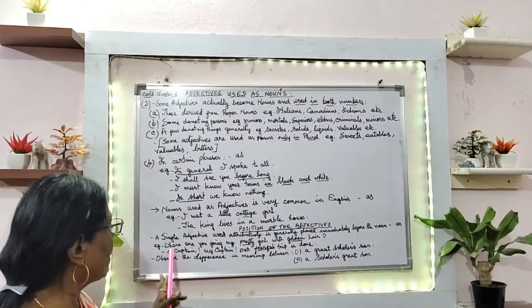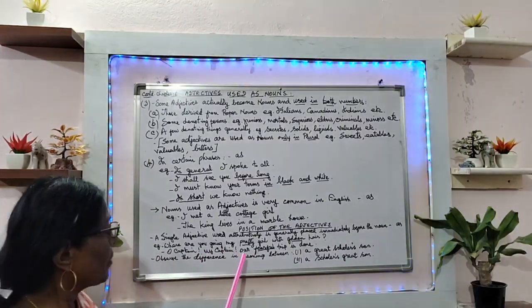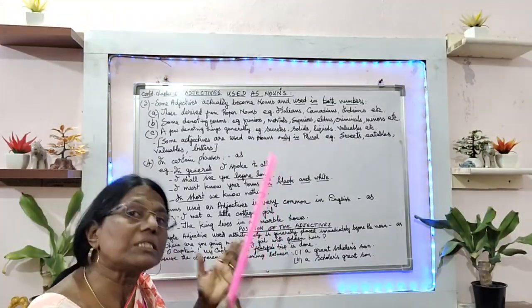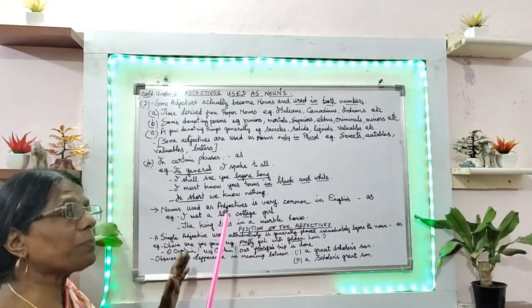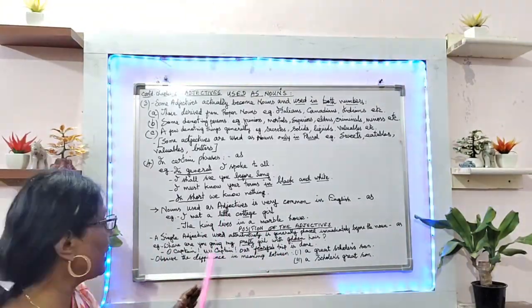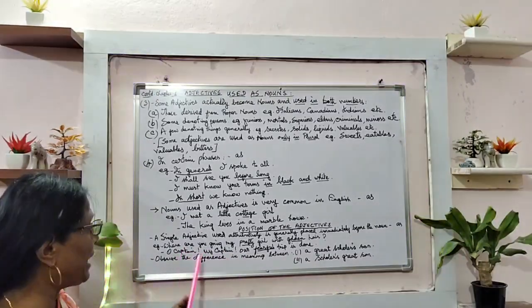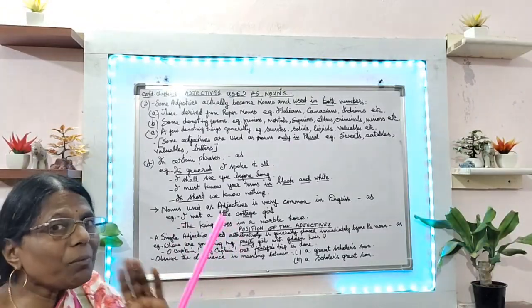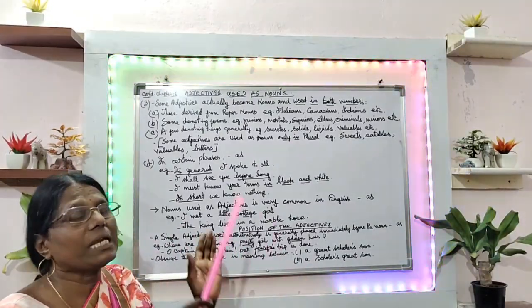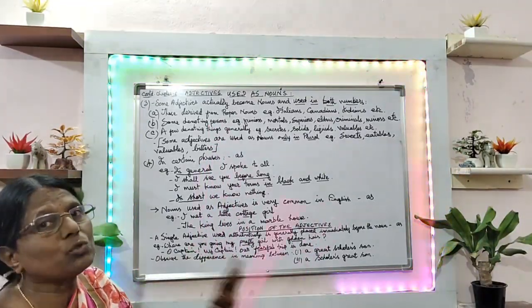'Oh captain, my captain, our fearful trip is done.' Here 'Oh captain, my captain' is exclamatory, therefore an exclamatory sign is given. You must remember: anytime when we write a question or exclamation, we need to give the correct symbol.